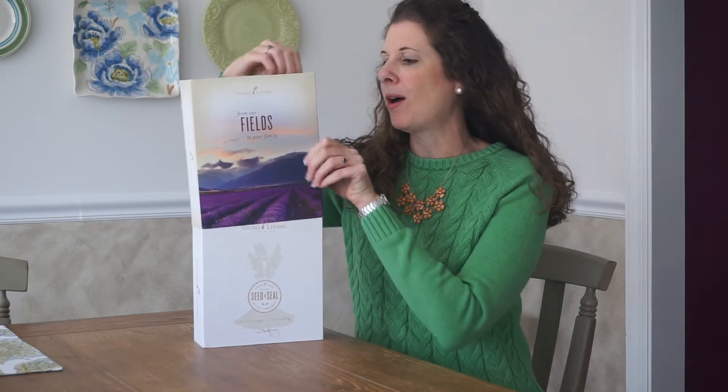The best way to get started with essential oils is to get this starter kit from Young Living — it comes in this beautiful box with a picture of one of our lavender farms. The most unique thing about Young Living is that it's the only essential oils company that has a seed to seal promise, meaning they're the only company that owns their farms and grows their own oils. So that's huge when it comes to quality.